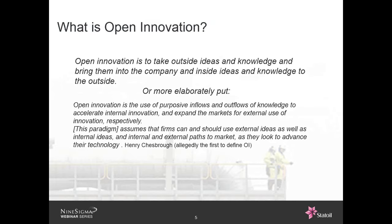Turning now to Richard from Statoil. Could you please share with us why Statoil has embraced open innovation? Richard: Thank you, Jonathan. First of all, I just have to say that I'm pretty excited over having the opportunity to run this challenge together with you. Hopefully, we'll get a lot of proposals that can help us bring this forward.